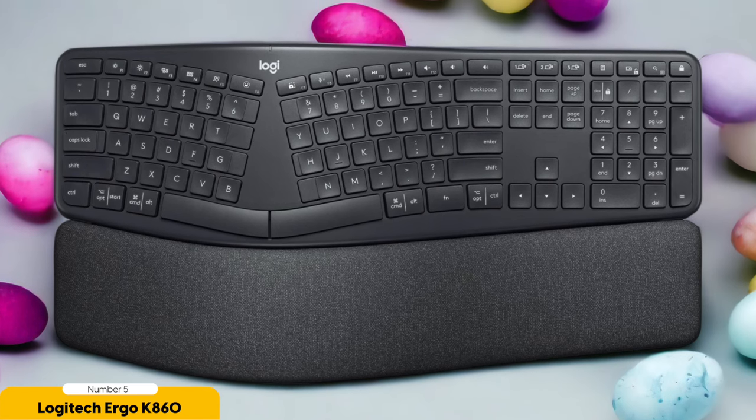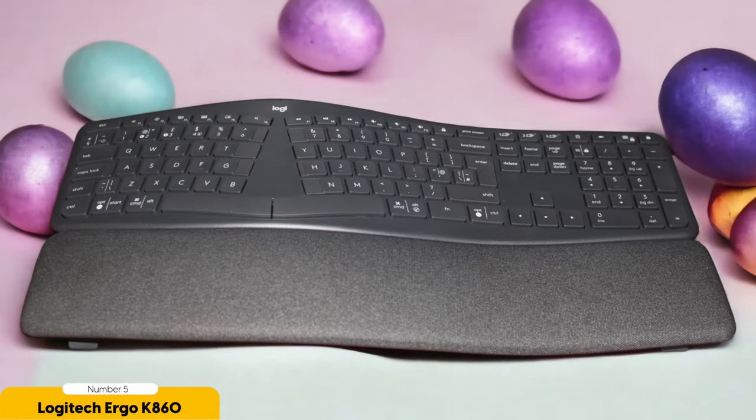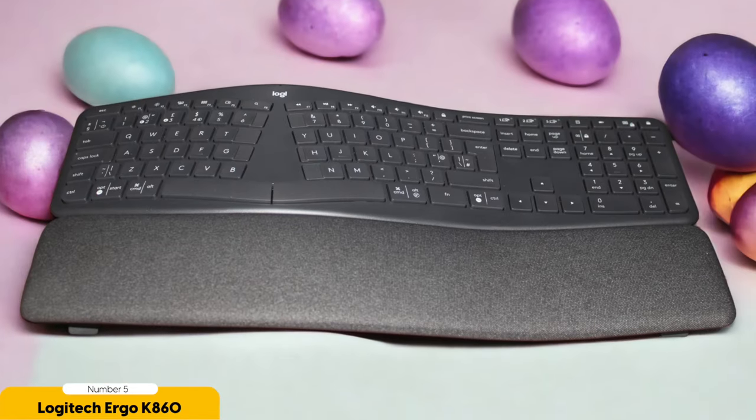It's like a magician's trick, making the clutter disappear. And the design? It's sleek and modern, like a keyboard that went through a makeover and came out looking like a million bucks. The curved shape gives it a personality that stands out from the crowd, like the keyboard equivalent of a sassy and confident runway model.